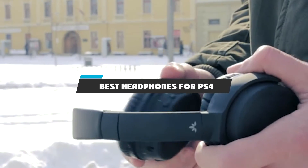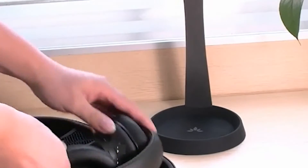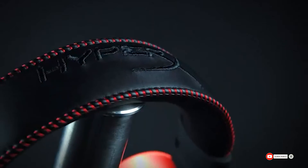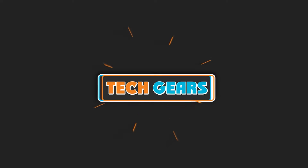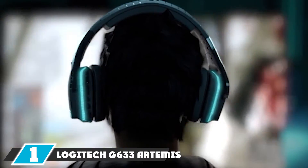If you're looking for the best headphones for PS4, here's a list you must see. We made this list based on our personal preference and sorted it based on features, prices, quality, durability, reputation of the manufacturers, and customer feedback. We've included options for every type of customer, so let's get started.